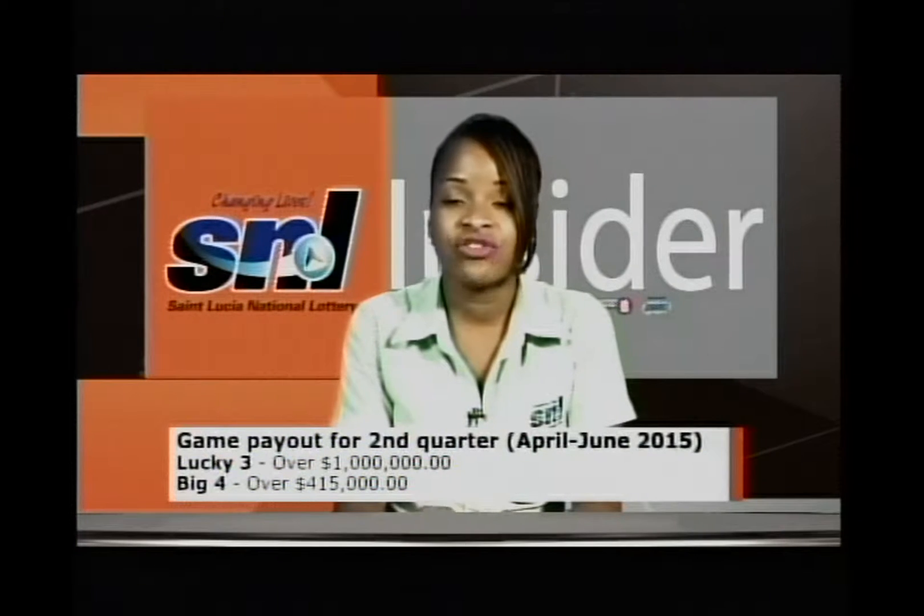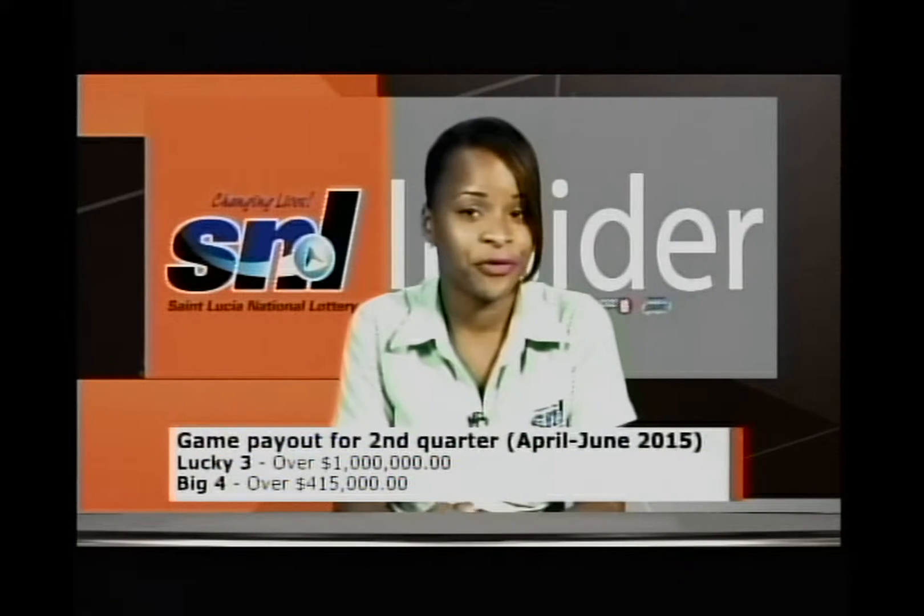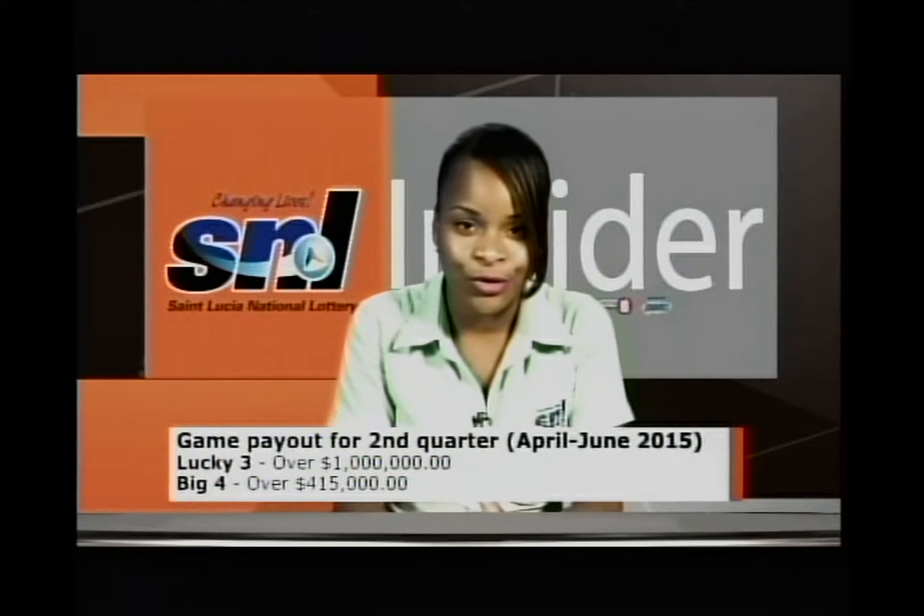Our Lucky 3 and Big 4 payouts have been significantly large as well. Would you believe that we've paid out over $1 million to Lucky 3 winners for the second quarter of the year thus far? And a further $415,000 to Big 4 players. Congratulations to all of you. We're so proud of you and we hope you keep playing.